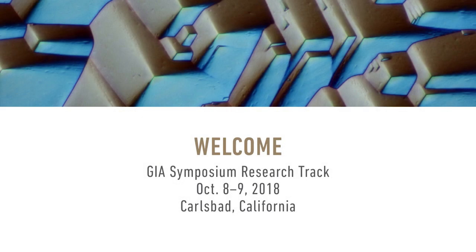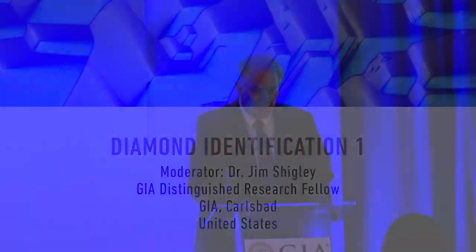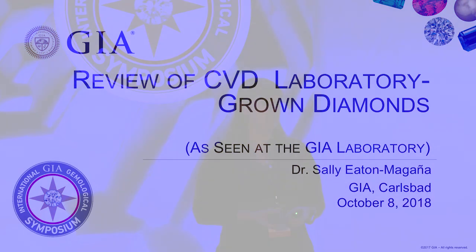Our next speaker is Dr. Sally Eaton-McGaña from GIA Research here in Carlsbad, and she's going to present a review of CVD synthetic diamonds seen in the GIA laboratory. Good morning. Thank you. I'll be speaking today about a review of CVD laboratory-grown diamonds as we've seen at the GIA laboratory.